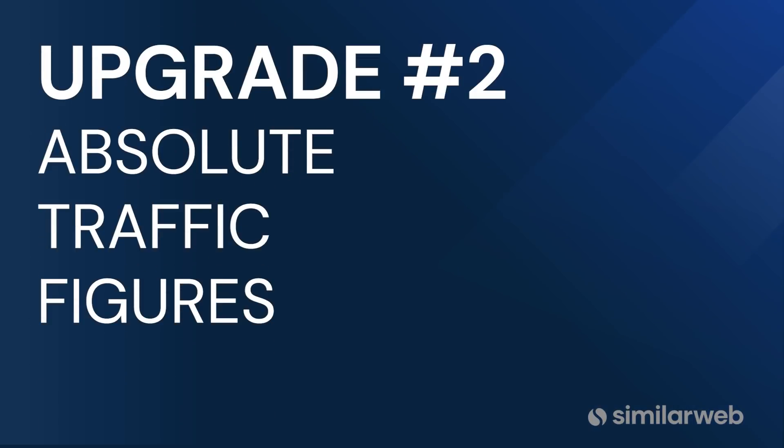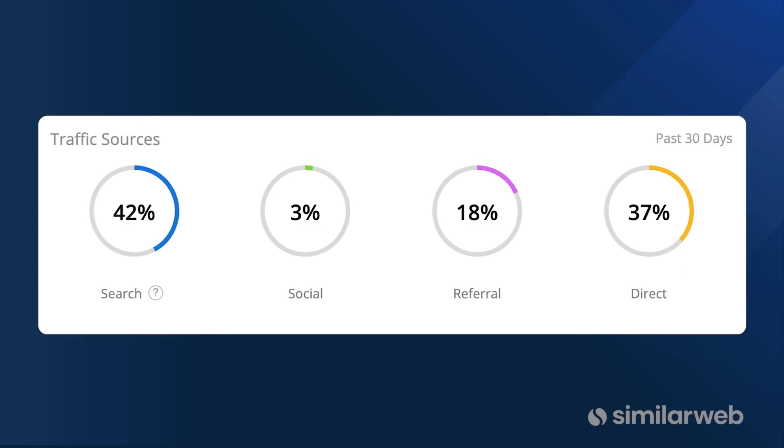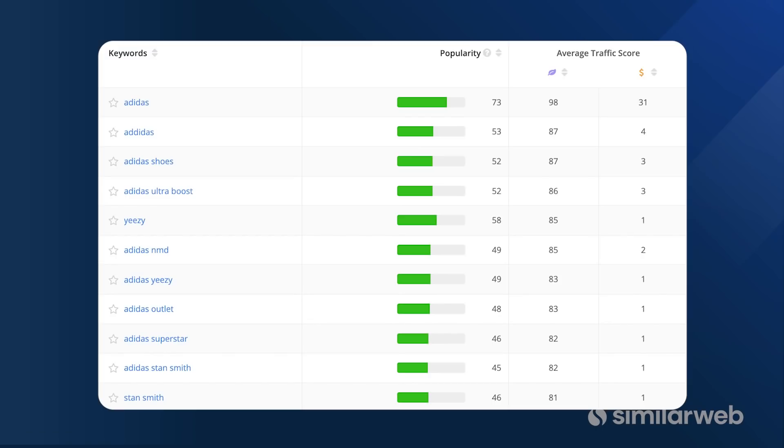Upgrade number two: SimilarWeb provides absolute traffic figures at the most granular level for all those channels, whereas Alexa only provides mixed percentages and 1 to 100 scores. Not as useful if you're doing a true analysis.